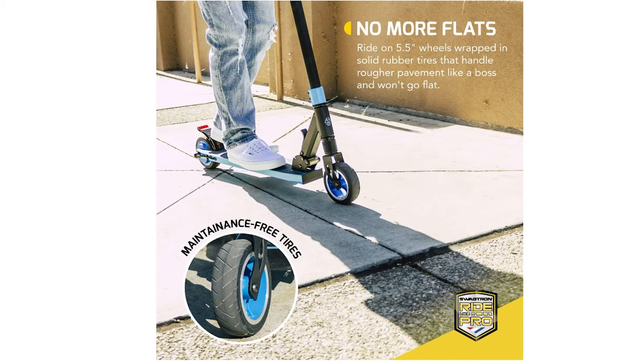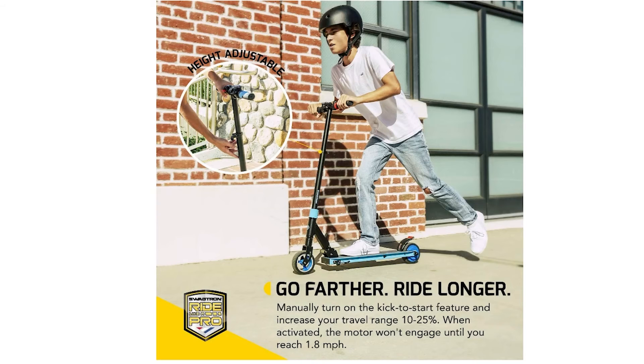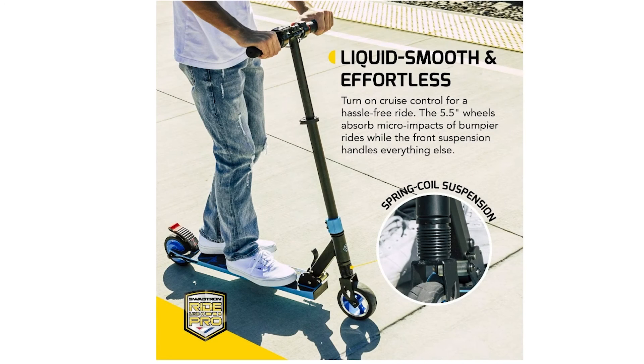Verdict: The Swagtron SG8 Swagger Electric Scooter is a great option for kids and teens who are looking for a lightweight, durable, and high-speed electric scooter. It comes with a number of impressive features, including cruise control and a triple braking system. It is also fairly priced.